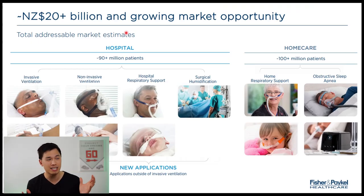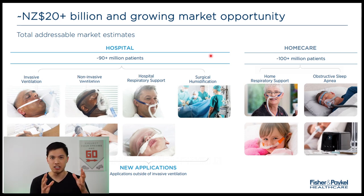Fisher & Paykel Healthcare sees their market opportunity as $20 billion. At the moment, a lot of people who have obstructive sleep apnea don't know that they have it, so they don't get diagnosed or treated. Fisher & Paykel Healthcare is educating hospitals as well as the general public so they can grow their total addressable market for OSA — definitely a huge space with a lot of future growth for the company.